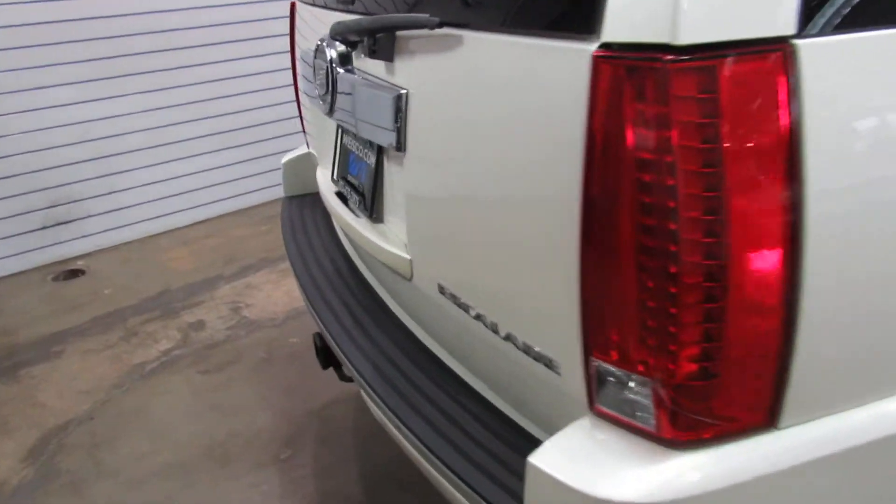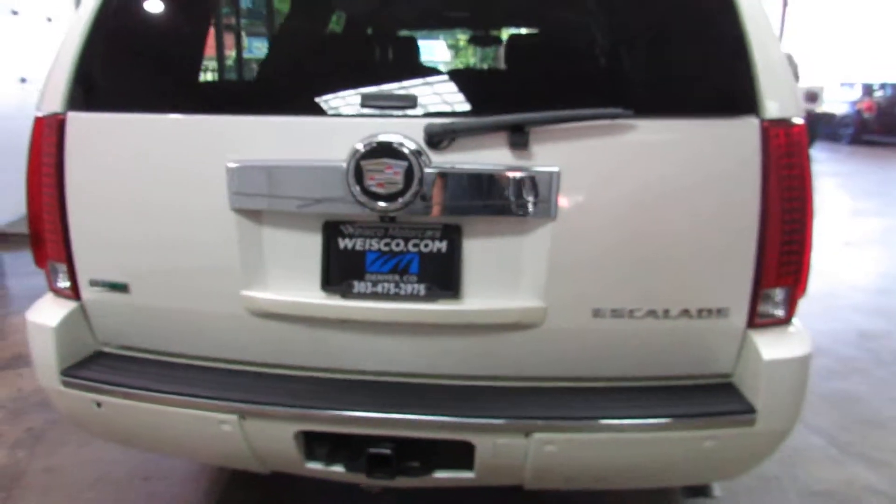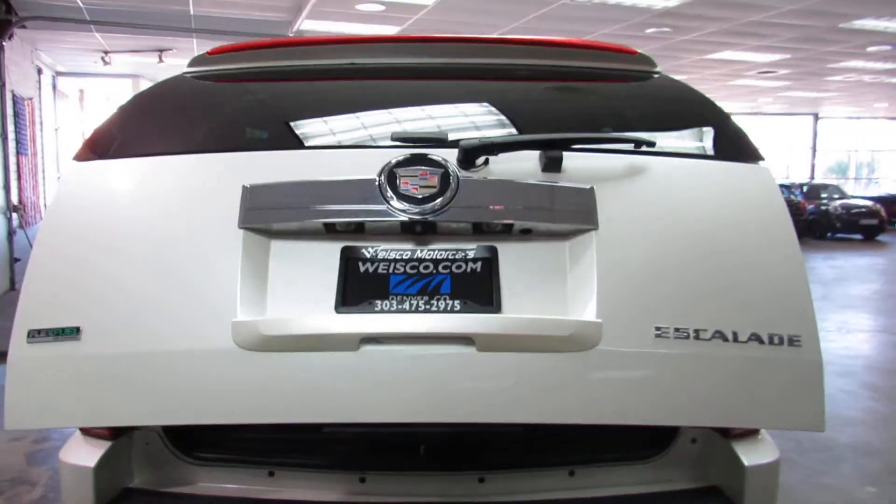Body and paint are pretty straight. There is a little bit of a flaw on the front bumper where the clear coat is peeling just a little bit.